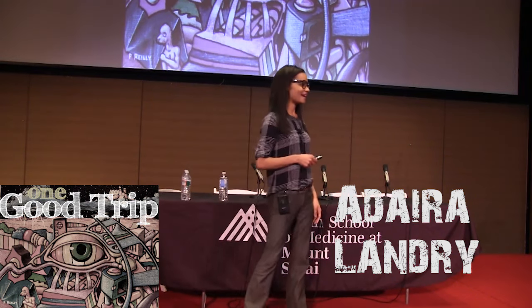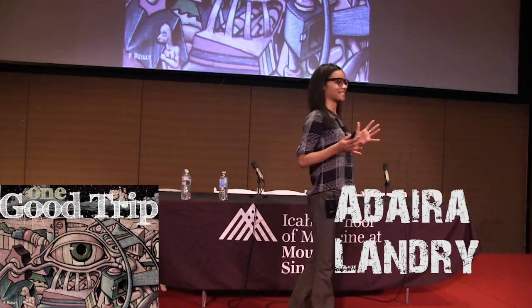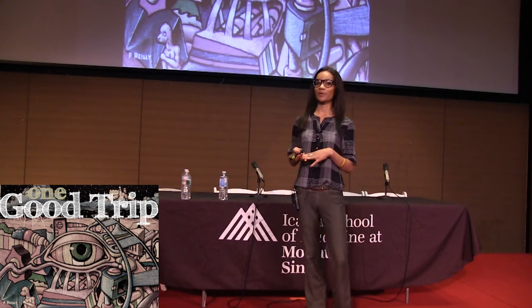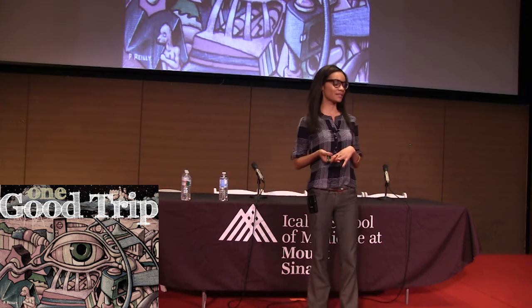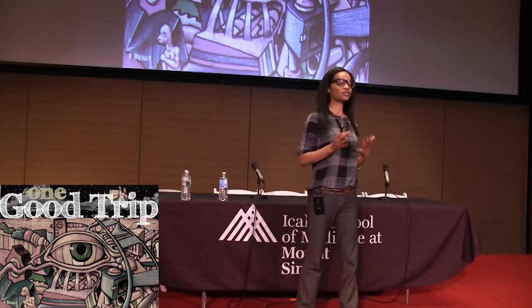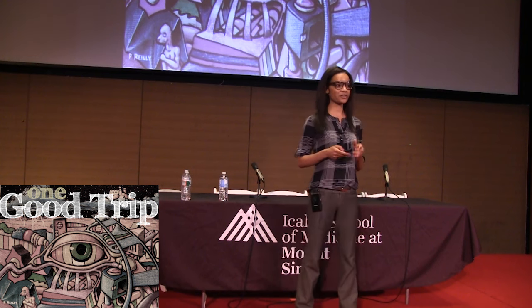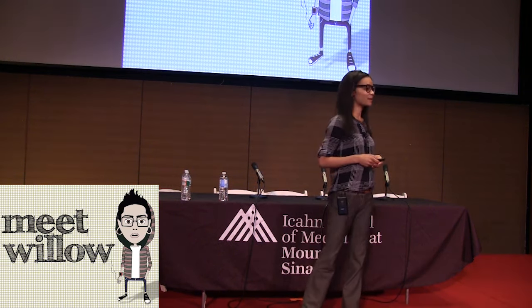Hey everyone, my name is Adaira and I'm here because I'm going to tell you about one of the craziest cases I've ever had. In the process of doing so, I'm going to tell you about a piece of equipment we have at Bellevue that's low-tech, 100% reliable, and very efficient. But before I tell you what it is, I want you to first meet Willow.